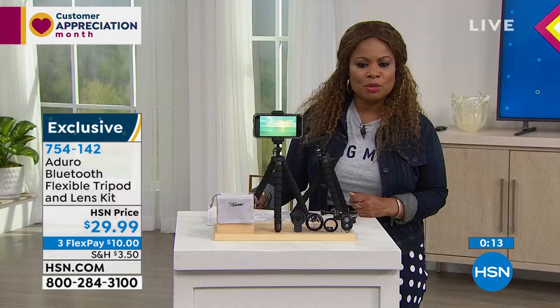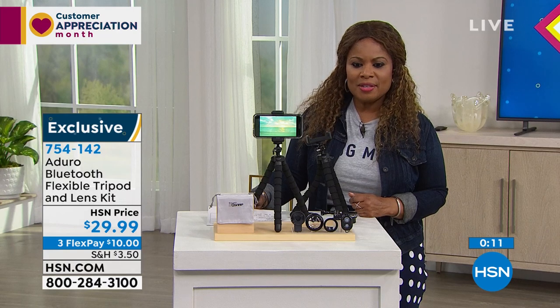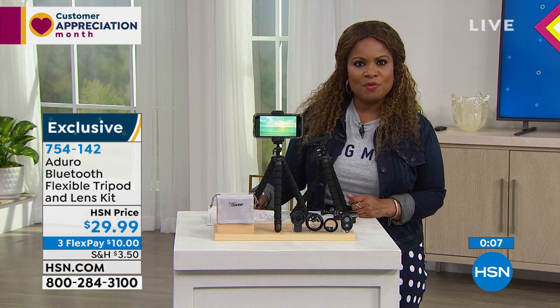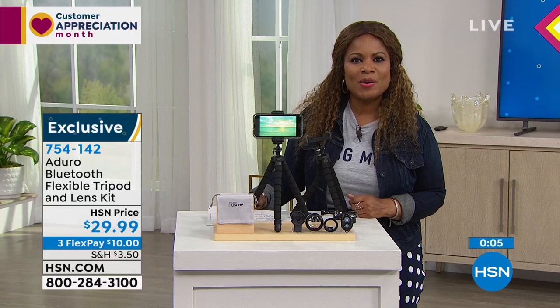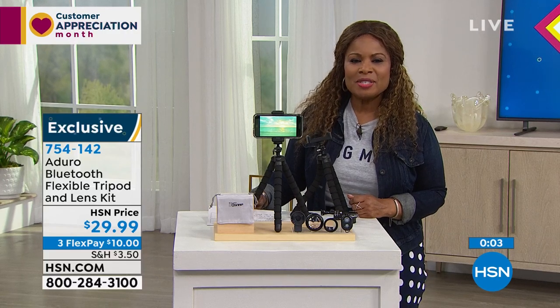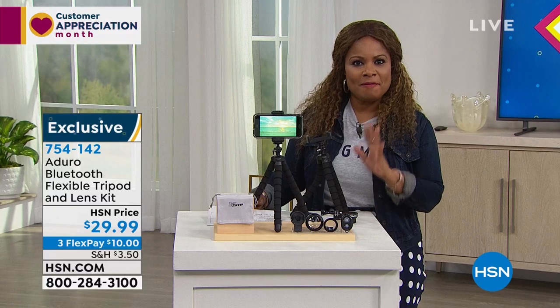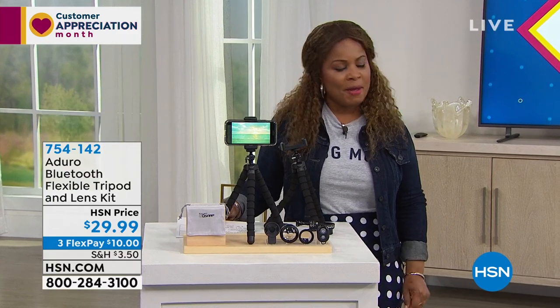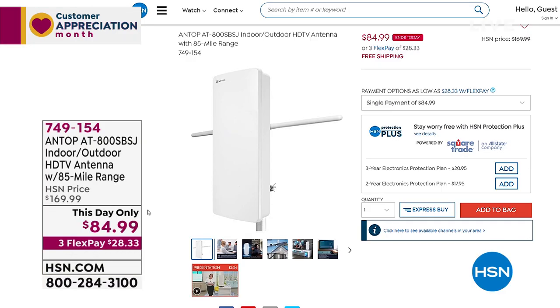It's called the Adoro Bluetooth Flexible Tripod and Lens Kit. It is new and only $10 on a credit card. To place an order, item number 754-142. Leah, it's so good to see you — thank you for being part of the show. Now we're going to talk about that HP laptop coming up.